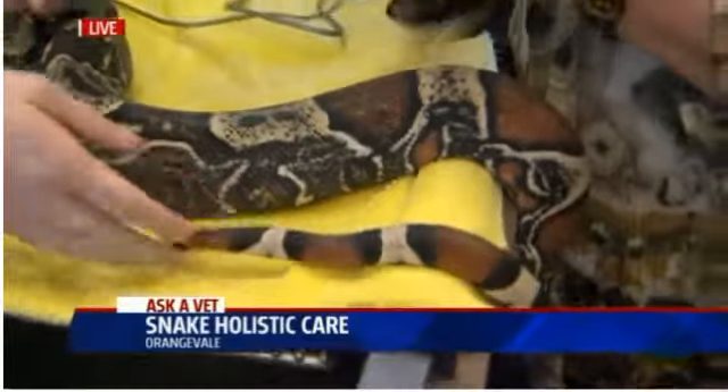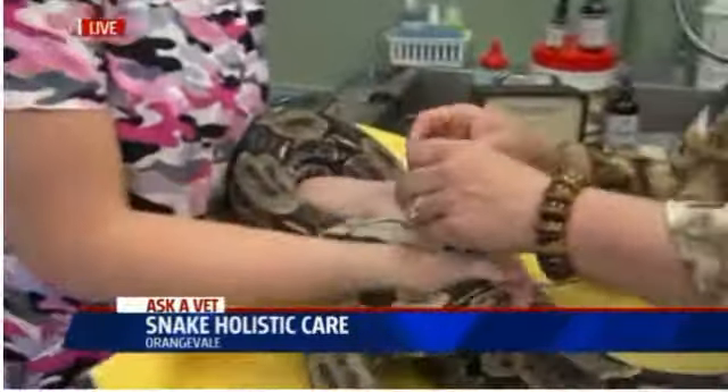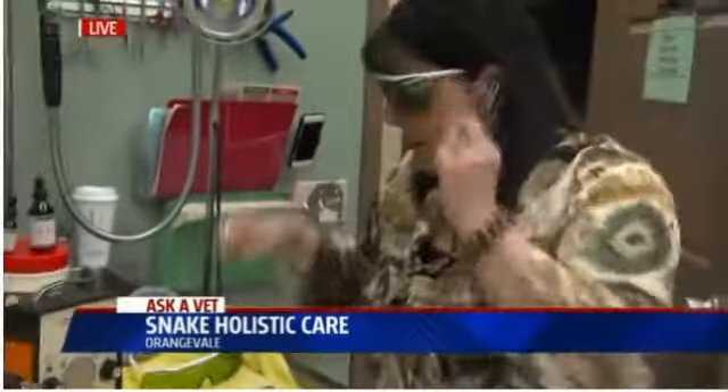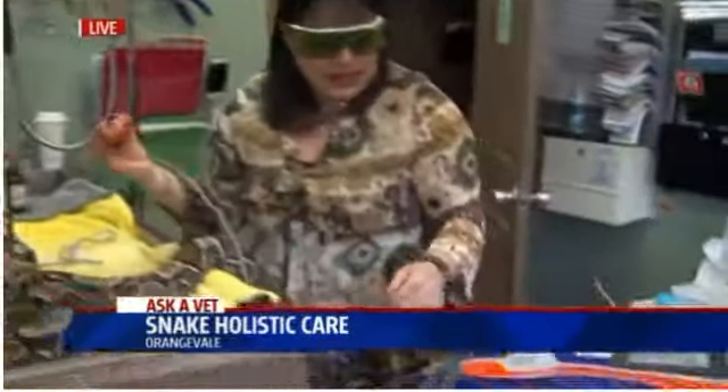We're going to put some safety goggles on him right now. They're a little big. Goggles on a snake, folks — run to your television, they're putting goggles on a snake on Fox 40! I'm going to put my goggles on, and Hillary's going to put her goggles on because we're going to do a laser treatment, which is really a cool idea.